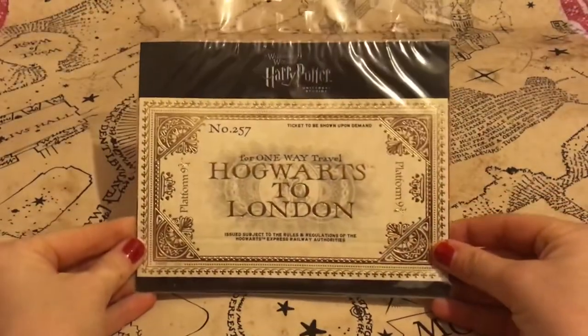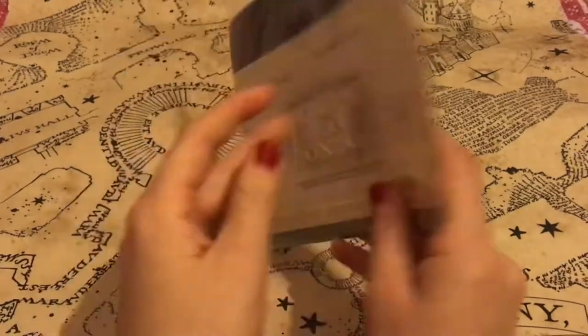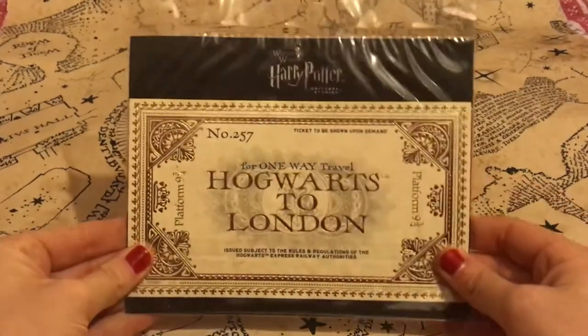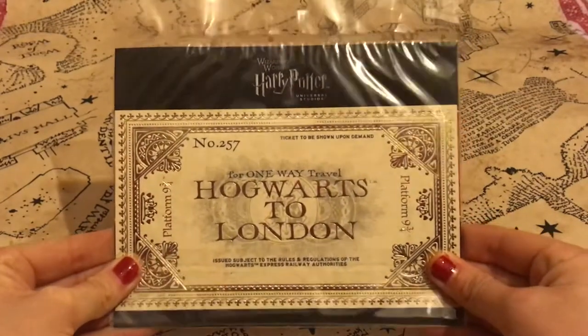The first item is the double-sided ticket from Universal Studios. On one side it has London to Hogwarts and on the other side it has Hogwarts to London. It's number 257, a really beautiful piece. I've not taken it out of the packaging yet. The gold foiling makes it feel extra Christmassy as well.